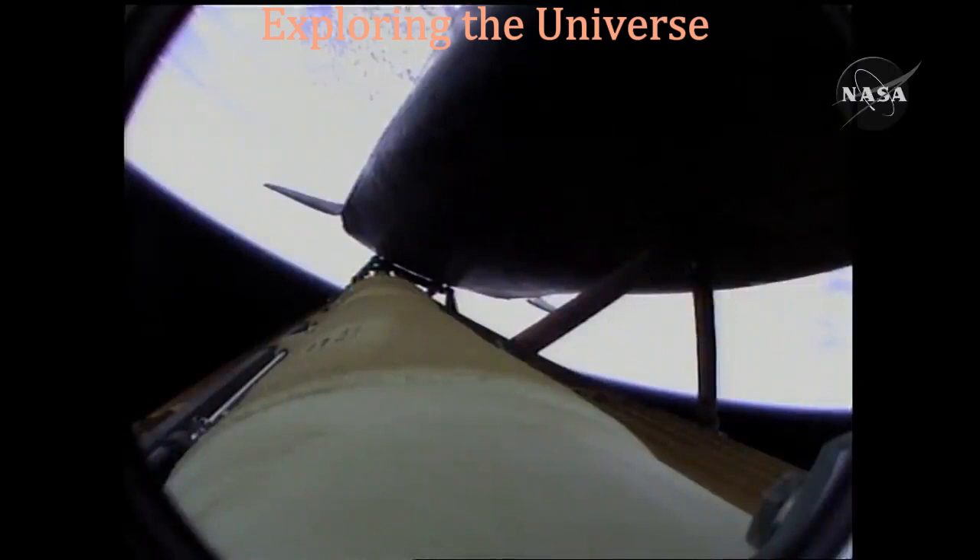Atlantis now too far downrange, too high in altitude to return to the launch site in the event of an engine failure. All three engines performing perfectly.